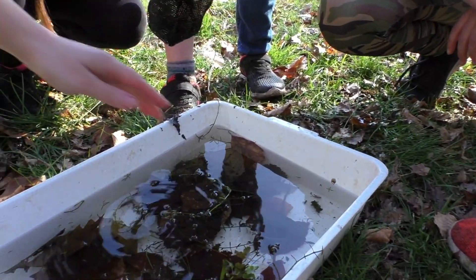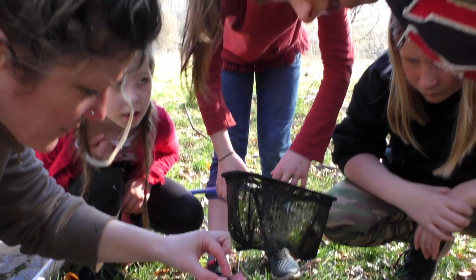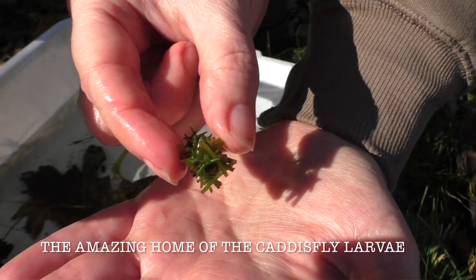There's another caddisfly larva. Look, have you seen this? The caddisfly larva - there's a bug in it. Shall we wait to see if it comes out? I'm going to show it out to the camera.